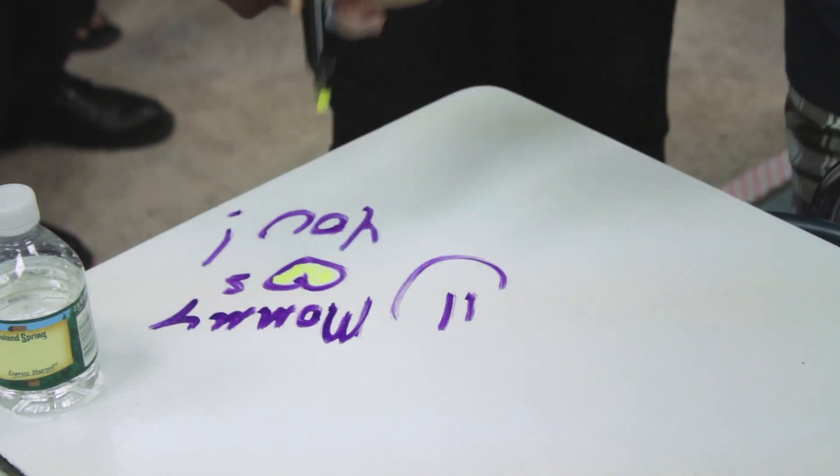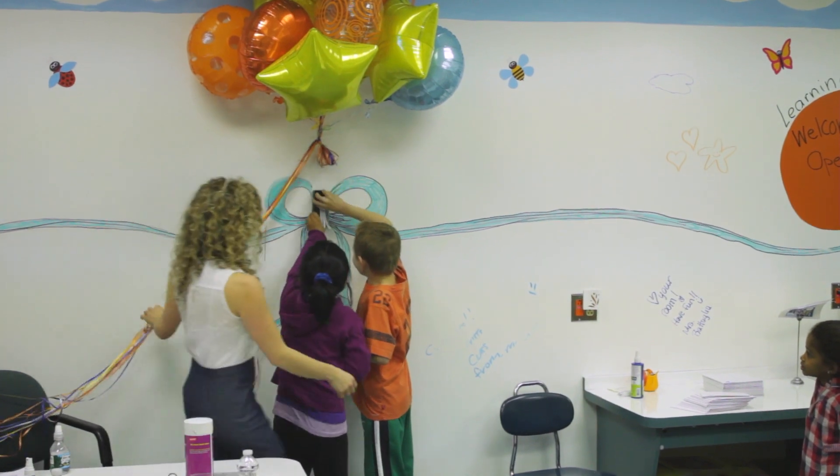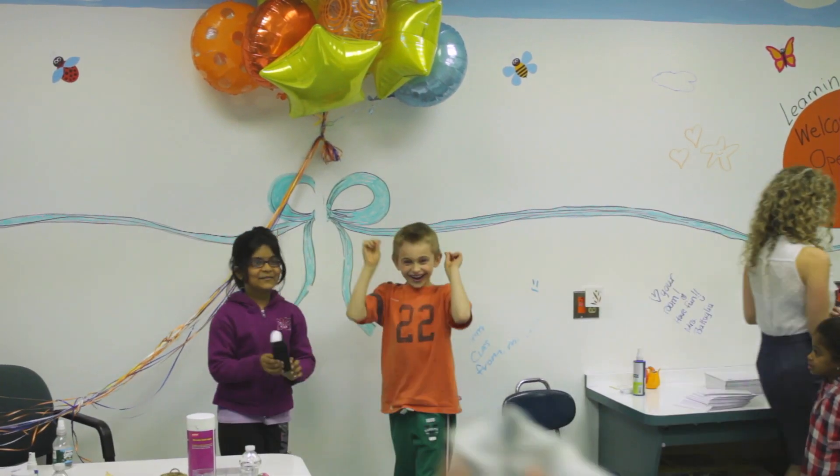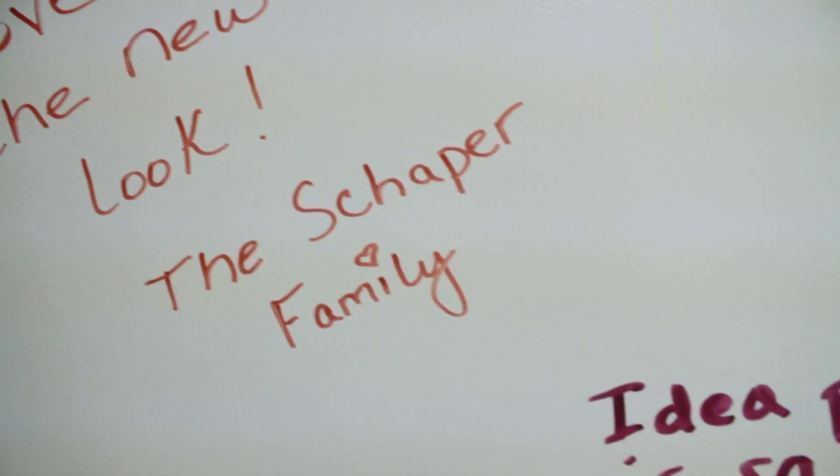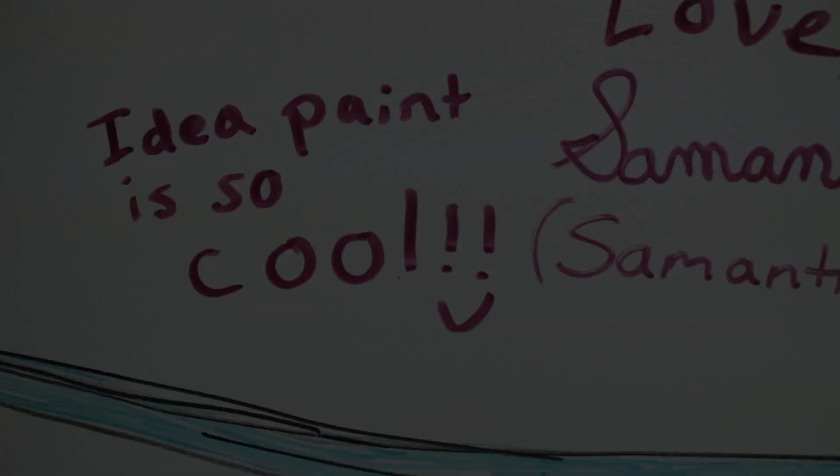Three, two, one. And the expressions on the parents' faces when they walked in was worth everything.